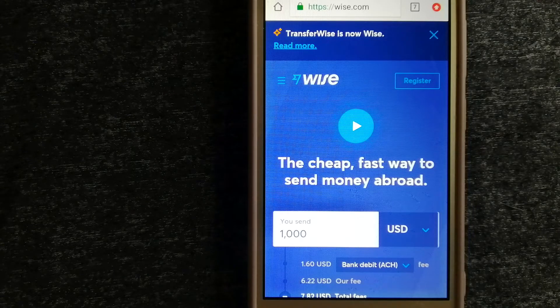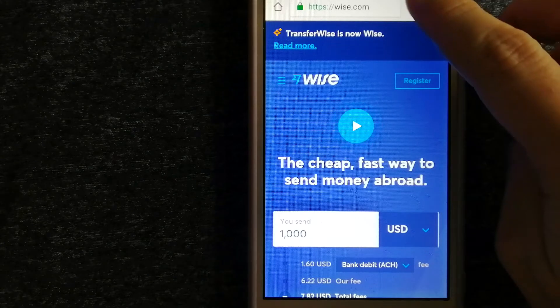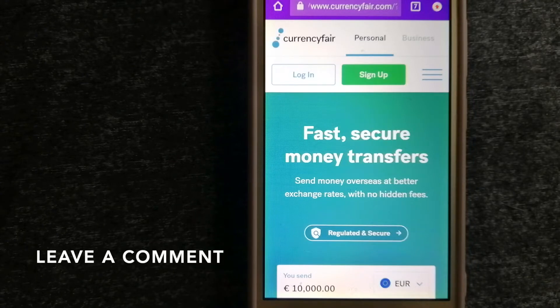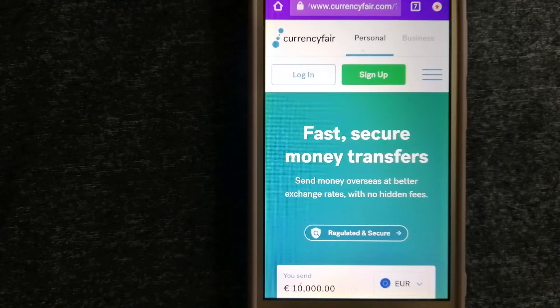For more information on Wise, just check the video description. Our second option is CurrencyFair. This is a peer-to-peer online marketplace that allows individuals and businesses to exchange currencies and send funds to bank accounts worldwide. It uses a unique person-to-person online marketplace to facilitate currency exchange between users in a simple and anonymous fashion.